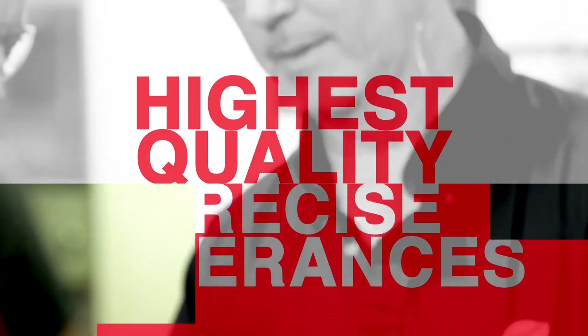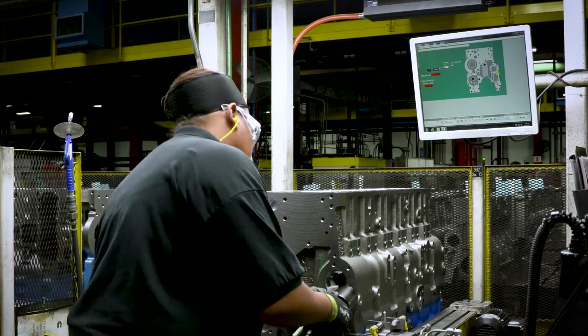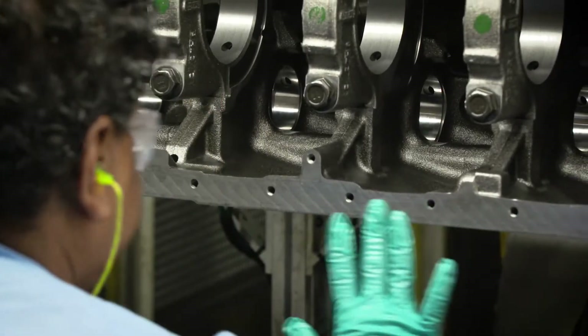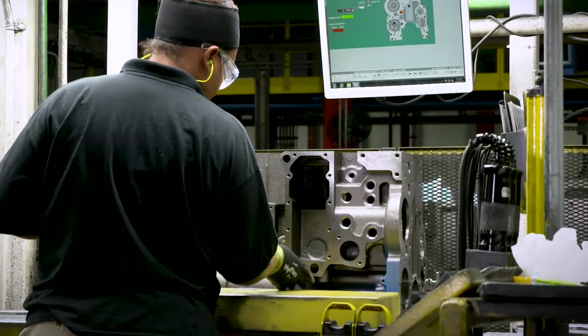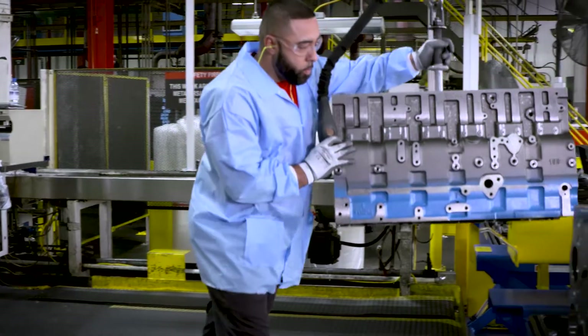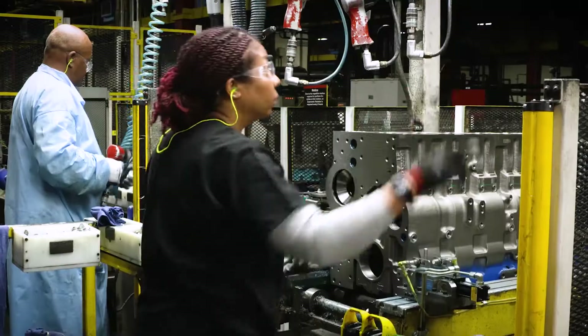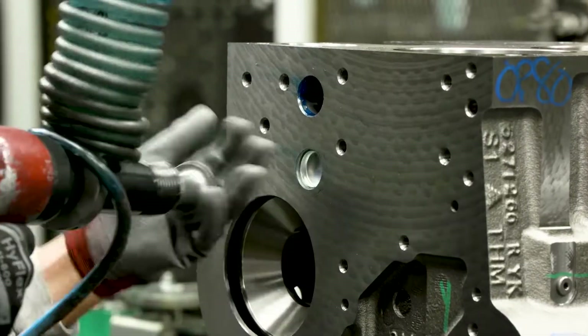Critical components such as cylinder heads and blocks are made here by skilled machinists for the highest quality and most precise tolerances. We take pride in our machining capability. When you look at the micron level tolerances we're holding, there's an immense amount of pride in knowing that your process, your checks, and your tool setup resulted in a perfect engine for the end customer. We produce both cylinder block and cylinder heads — over 30 different block part numbers — building for both internal Cummins and external customers.